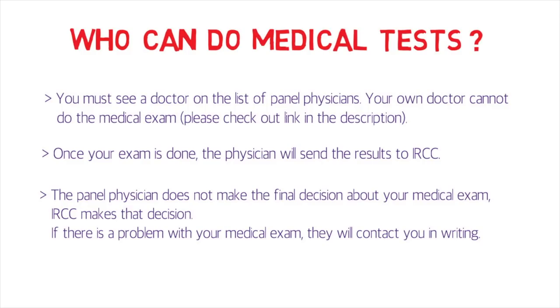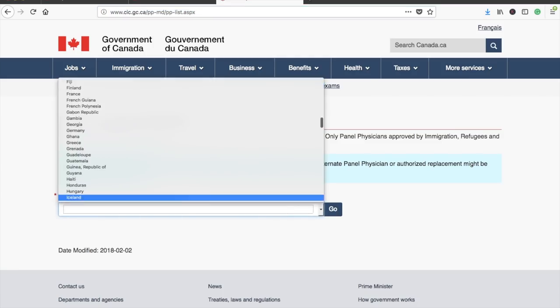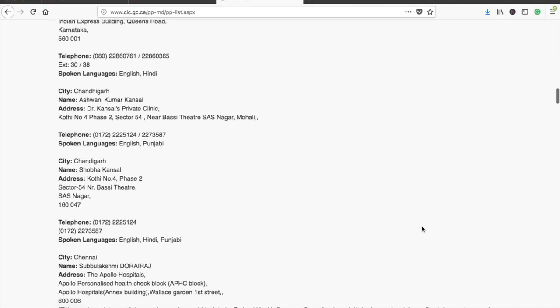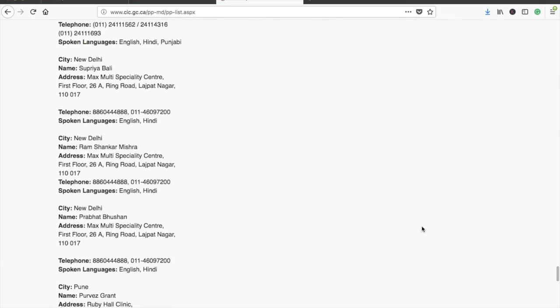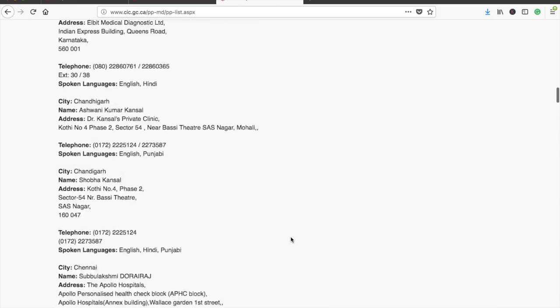To find a panel physician in your country or city, use the link I'll provide in the description. Select your country — for example, India — and it will give you a list of all authorized physicians. In India, physicians are available in major cities like Ahmedabad, Bangalore, Chandigarh, Chennai, Ludhiana, Mumbai, and New Delhi. I'm from New Delhi and I went to Max Multi-Specialty Center, which was a pretty good experience with very helpful staff — I'd recommend it for anyone in New Delhi.